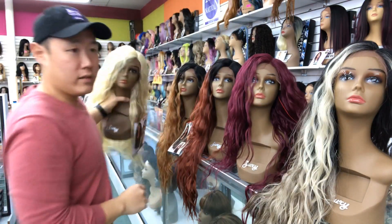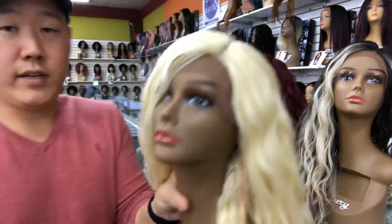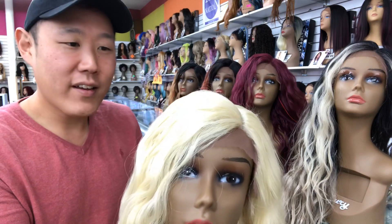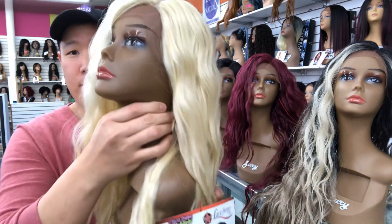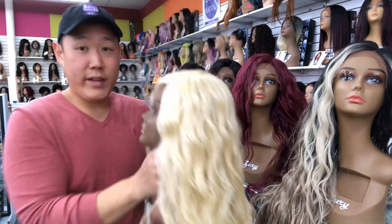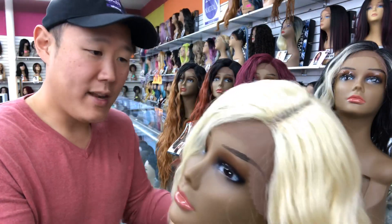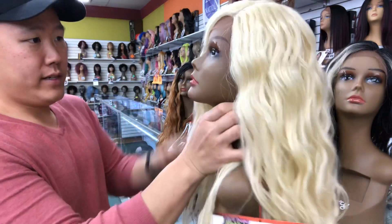Last but not least, we have a 613 — this is the blonde 613. Look at her, beautiful. I just love the side part, how it just hangs on — it looks very, very sexy. Have a look at the deep side part. Beautiful. Very long, light, got a very soft feel to it. Minimal shedding — most wigs shed, but it depends on how much. This one has very minimal; I can tell already.